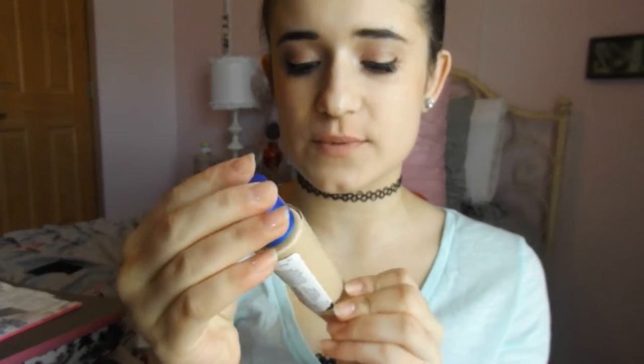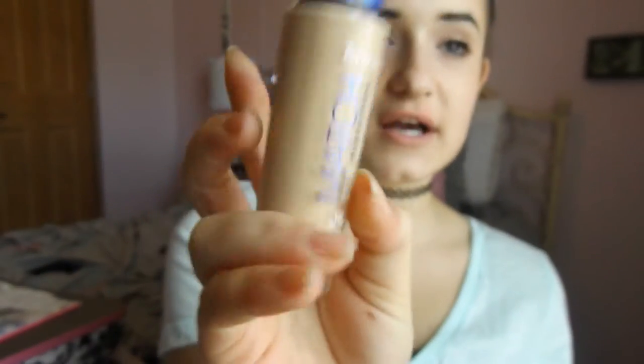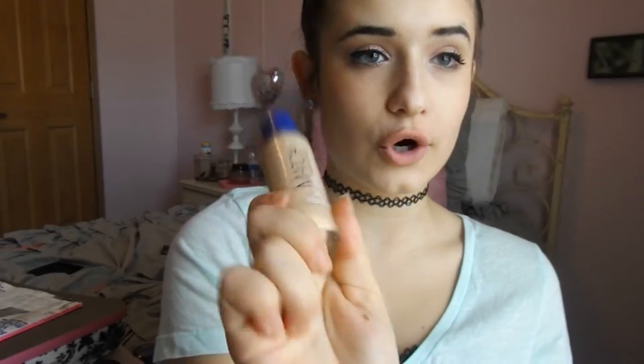I also picked up a foundation when I was at Ulta. This is the Rimmel Match Perfection Broad Spectrum SPF 18 Foundation in the color True Ivory, because I have been getting very pale lately. I've been losing my tan from summer, so I decided to pick up a light foundation. I normally don't wear foundation, but I really needed one on hand just in case.